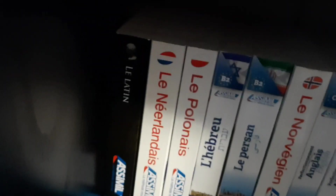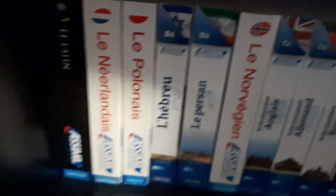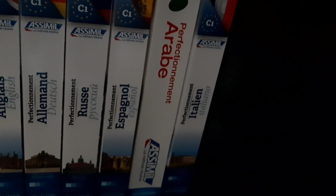Last but not least, we have this shelf, which consists of only Assimil books: Latin, Dutch, Polish, Hebrew, Persian, and Norwegian. After that we have all my Using books — Using English, Using German, Using Russian, Using Spanish, Using Arabic, and Using Italian.